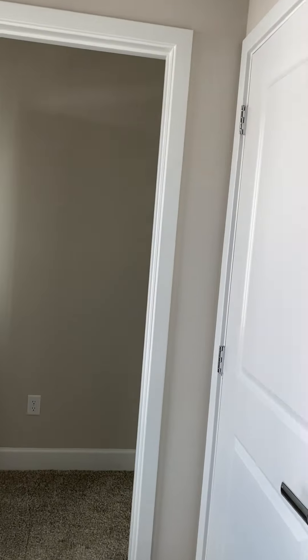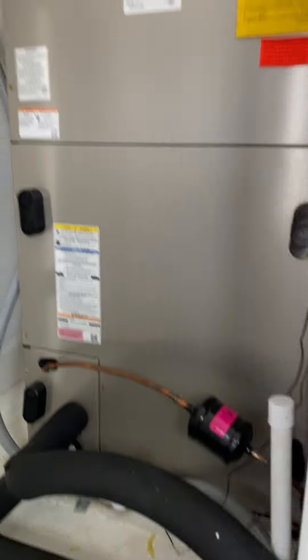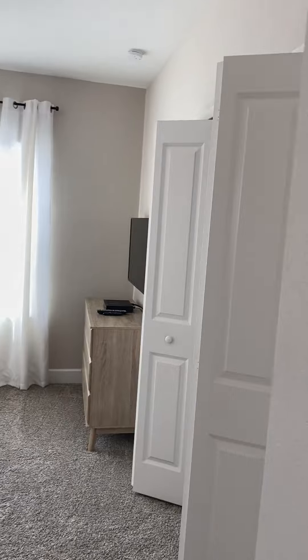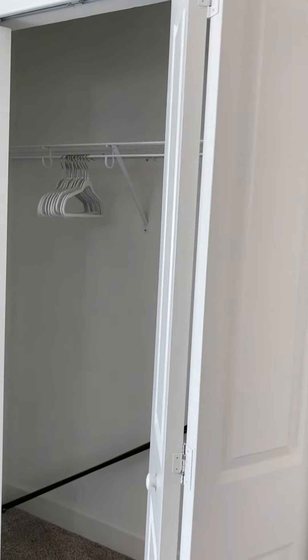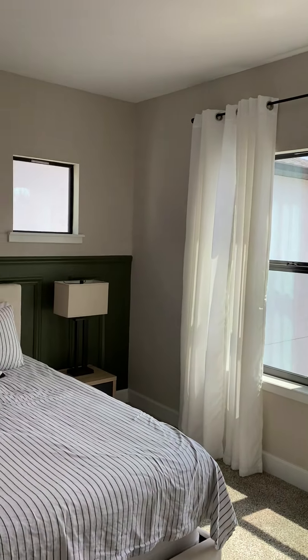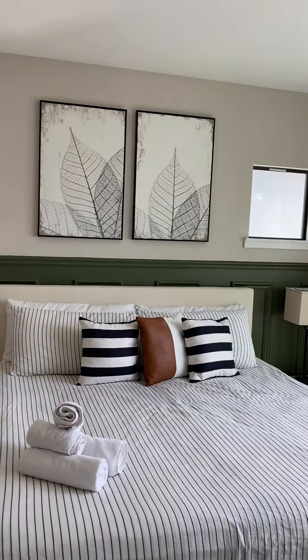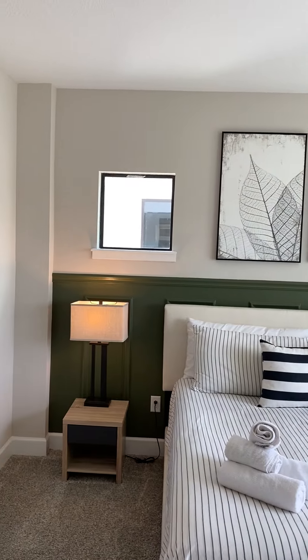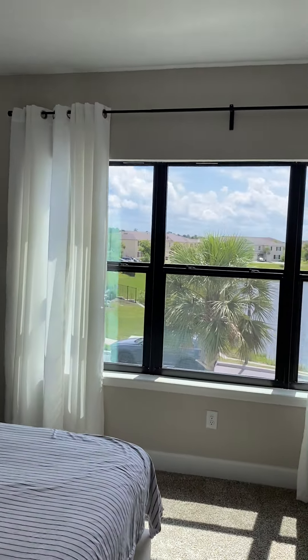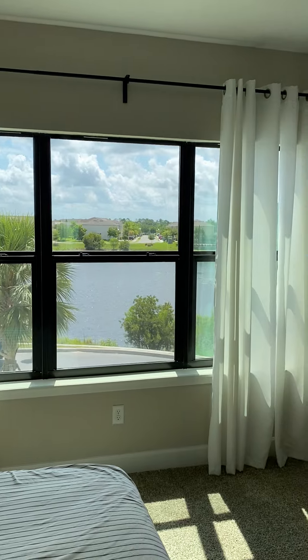As we go down this hallway, we have the AC unit and the master bedroom up here. Nice double-door closets. This also faces the front of the home and enjoys that water view once again — transom windows above the headboard allowing natural light in. And there's that water view you would wake up to. Very nice.